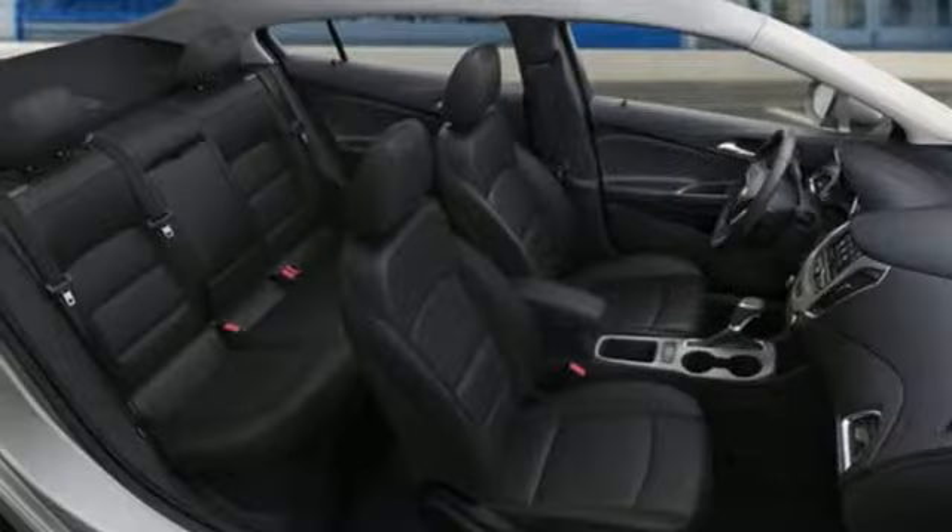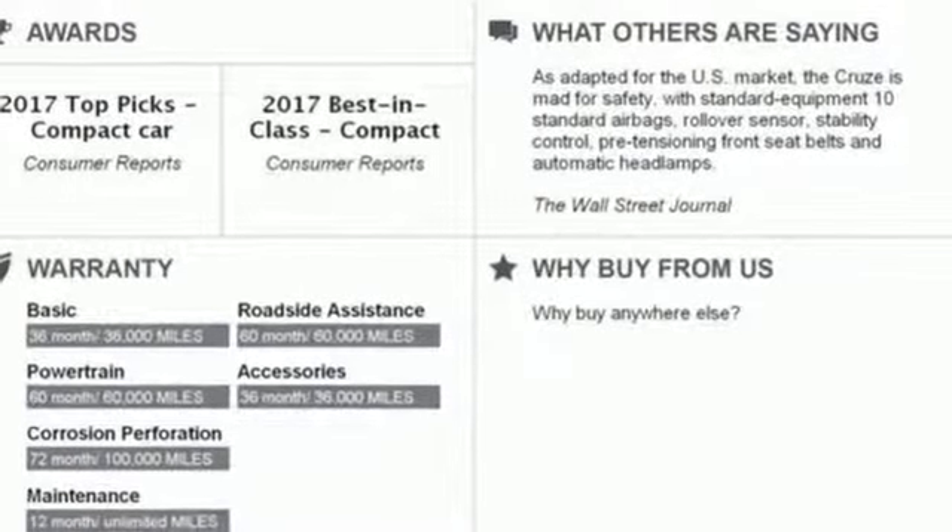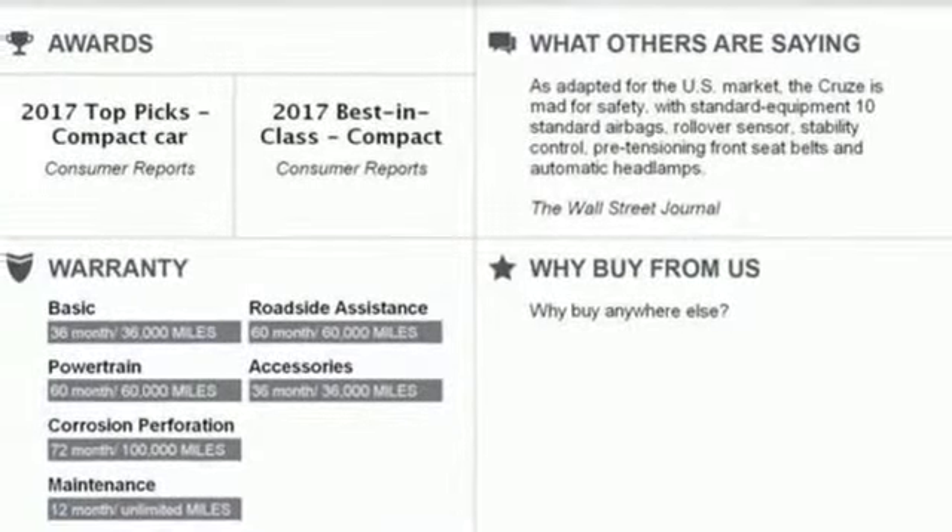Air conditioning, automatic transmission, aluminum wheels, gas pressurized shocks, and an intercooled turbo inline four-cylinder engine.